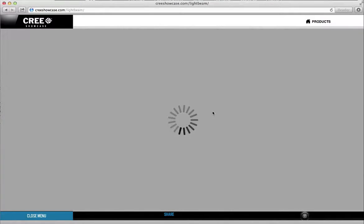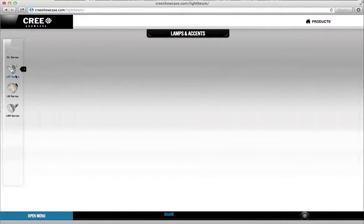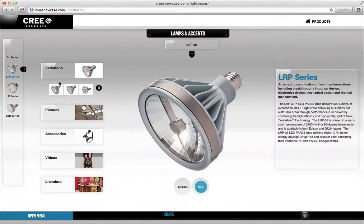Once you've selected a product, you can press and discover exploded views, view specs and info on that product, or you can activate variations of the specific series.